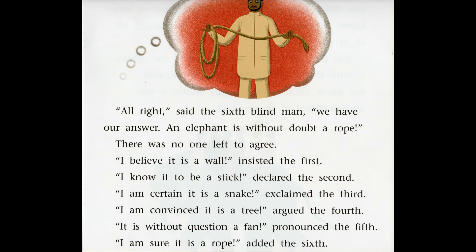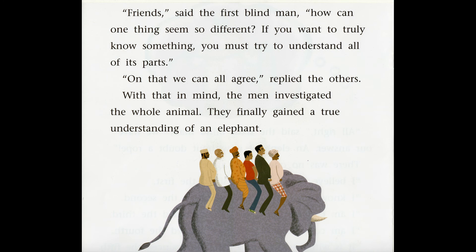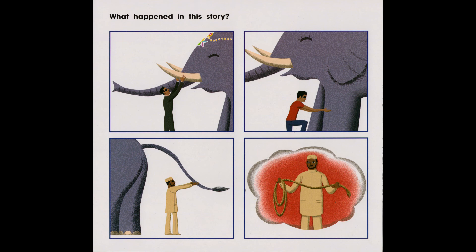Why do each of the blind men believe the elephant to be something different? 'Friends,' said the first blind man, 'how can one thing seem so different? If you want to truly know something, you must try to understand all of its parts.' 'On that we all can agree,' replied the others. With that in mind, the men investigated the whole animal and finally gained a true understanding of an elephant.